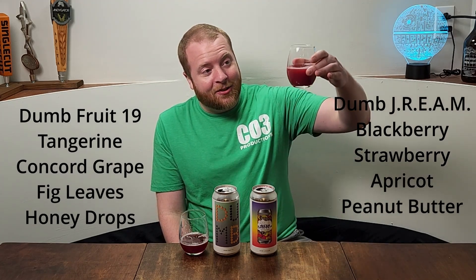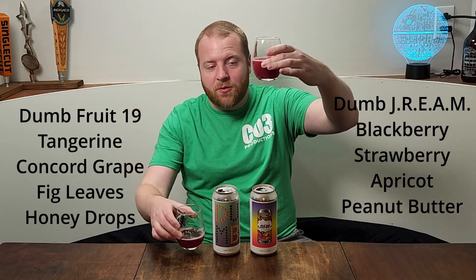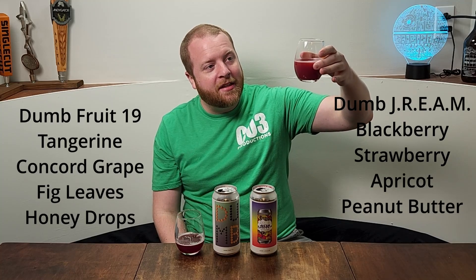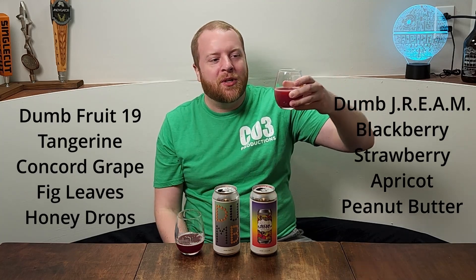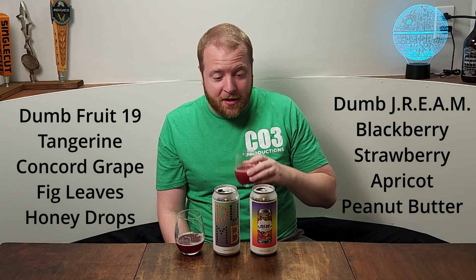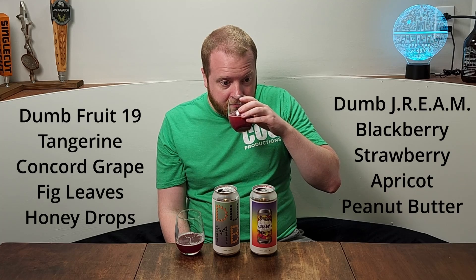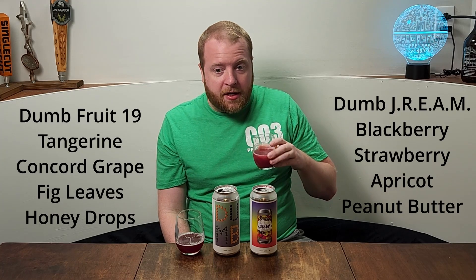Now this color though — this is even better. Super dark red, but I think this one is a little bit lighter. It's also got that kind of thickness to it. Oh my god, you smell the peanut butter. I smell peanut butter and apricot.